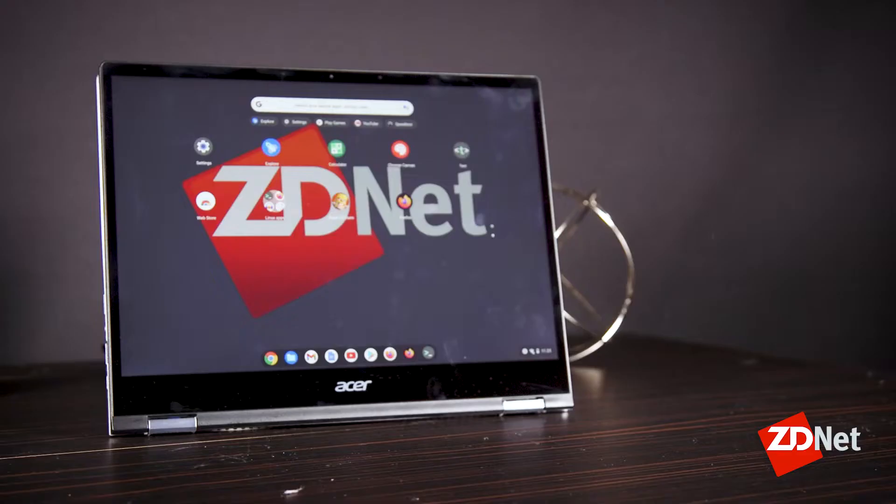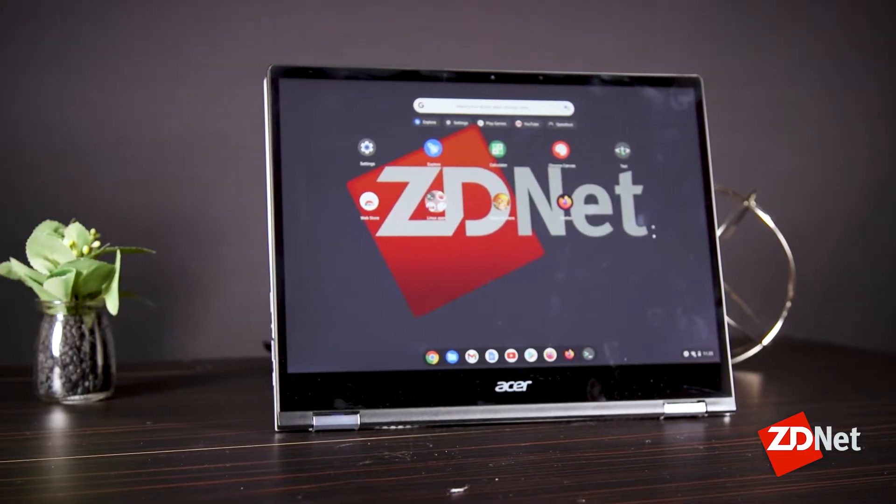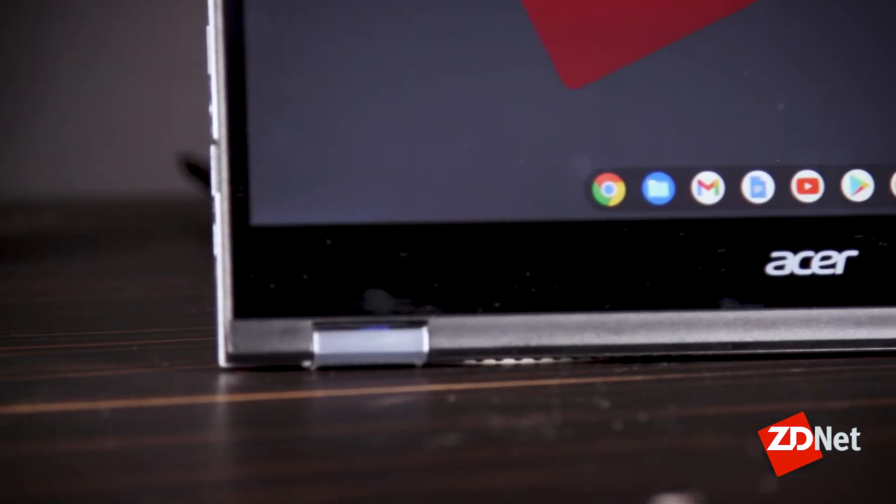I would argue that there are three Chromebook styles in this device. First, there is the Google-laden, web-centric, glorified desktop browser experience that Chromebooks are known for.